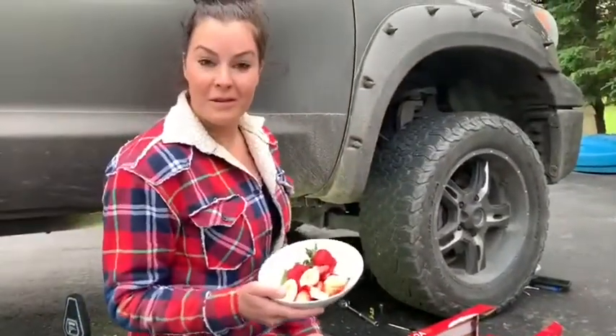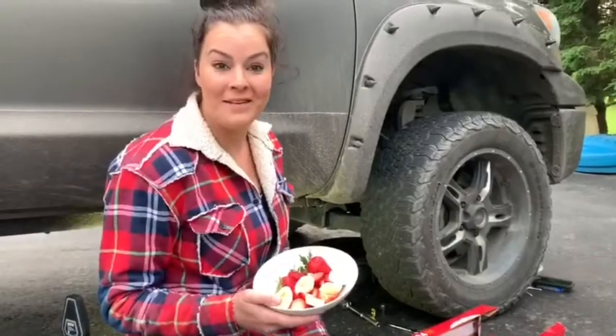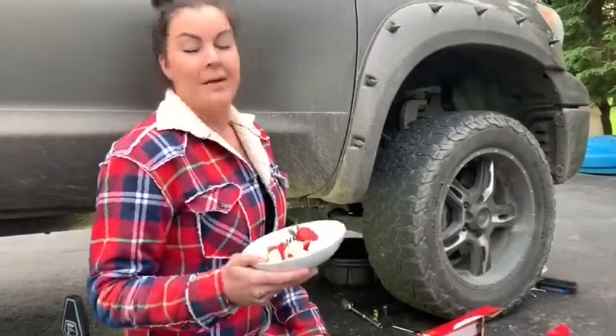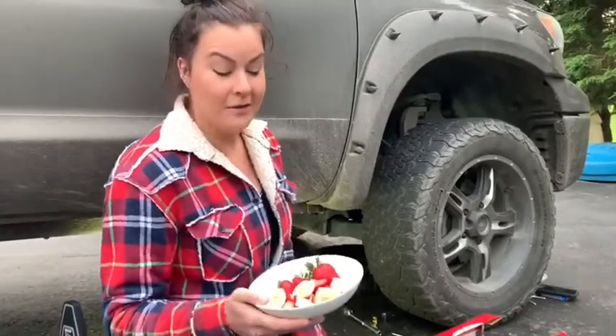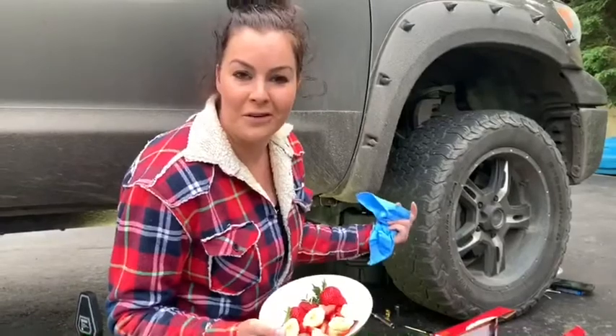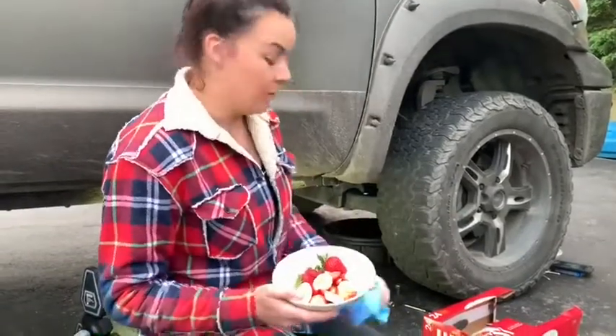If you guys haven't already realized from my last video, there's cotton candy in electrical outlets and drywall and stuff. This is version 2. I heard that there is chocolate fondue in this reservoir underneath vehicles and stuff. We're going to check it out.